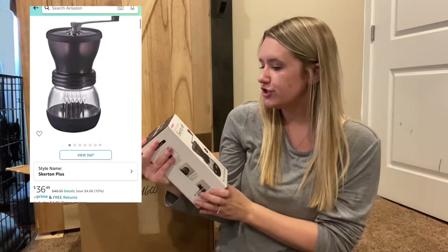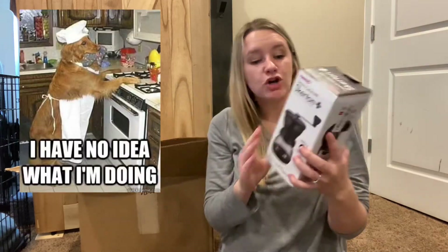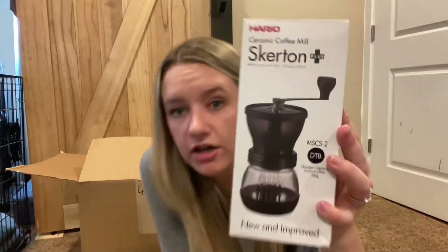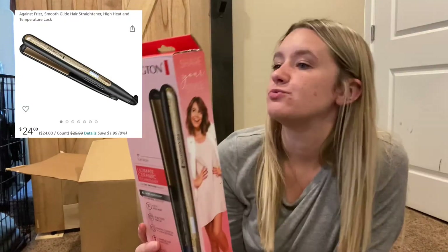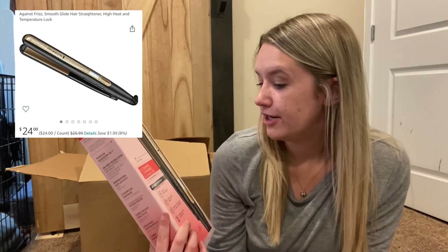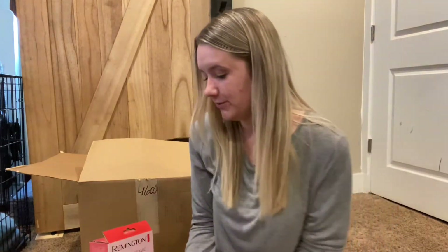Next is this Skirting Plus ceramic coffee mill — I don't know what a coffee mill is, it looks like it has something to do with coffee grinds. And heck yeah — a Remington Ultimate Ceramic Technology hair straightener. That's pretty cool.